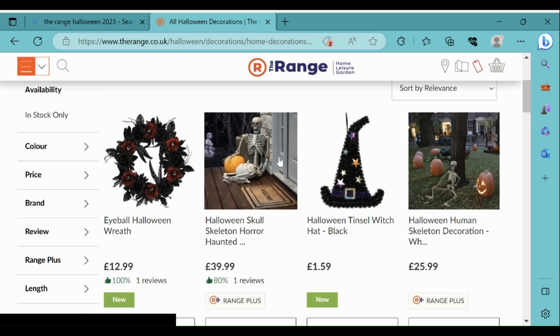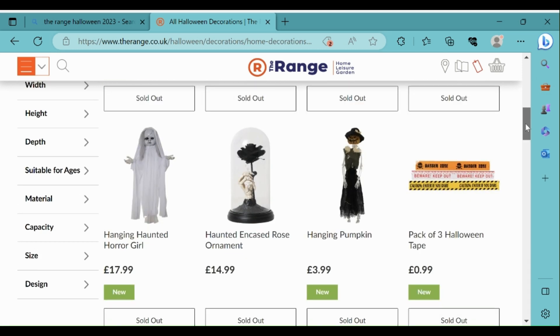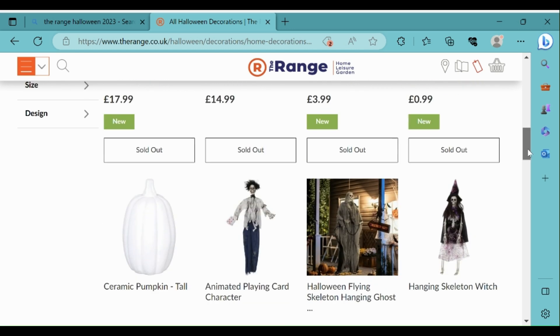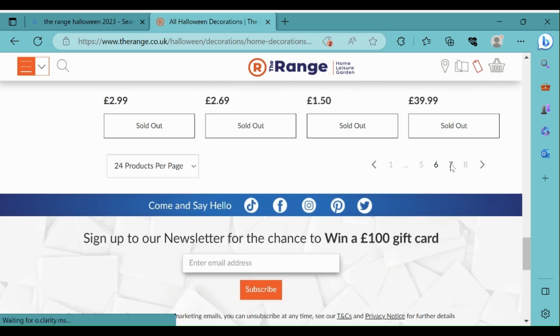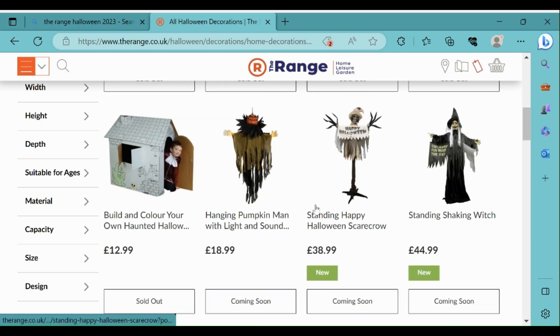There's more choice of skeletons here which looks really good. It's nice that they've got the eyeball Halloween wreath again. This hanging haunted horror girl looks interesting - I wonder what that's like. It's really nice that they've got the standing pumpkin character again. These props look really cool - there's a hanging pumpkin with light and sound, and a standing happy Halloween scarecrow.